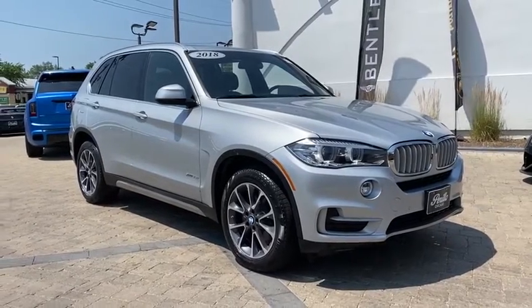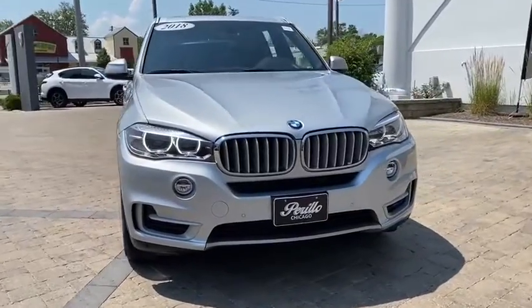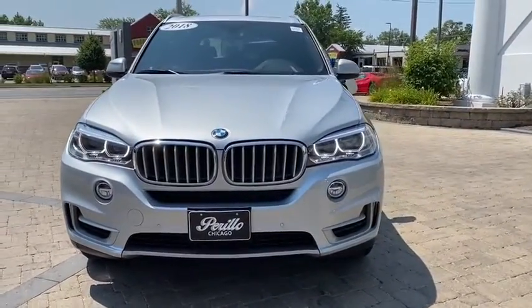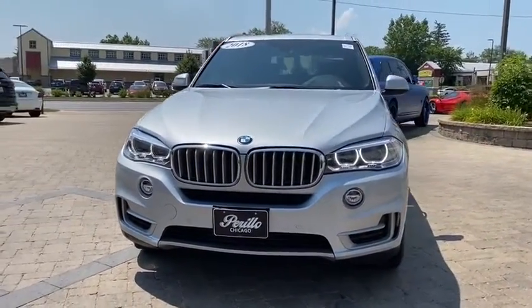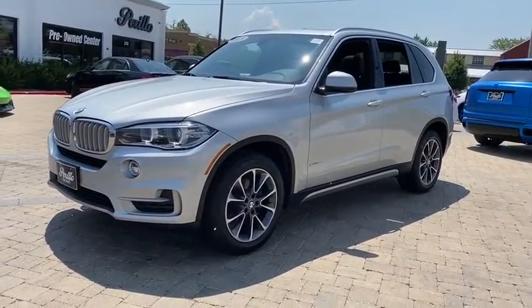Take a ride in the 2018 BMW X5. The BMW X5 is an award-winning performance, space, and efficiency vehicle. This vehicle has less than 30,000 miles. Here are some of this vehicle's great options.